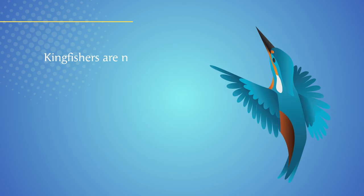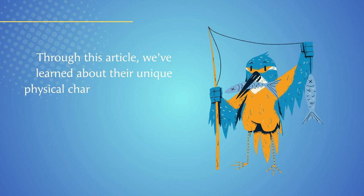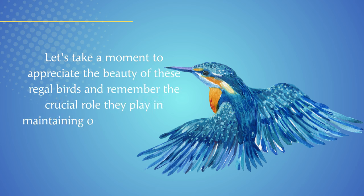Kingfishers are not only stunning, but they play an essential role in maintaining the natural balance of ecosystems. Through this video, we've learned about their unique physical characteristics, habitat, feeding habits, and conservation efforts. Let's take a moment to appreciate the beauty of these regal birds and remember the crucial role they play in maintaining our planet's health.